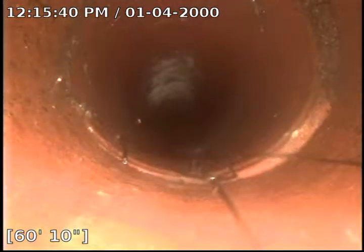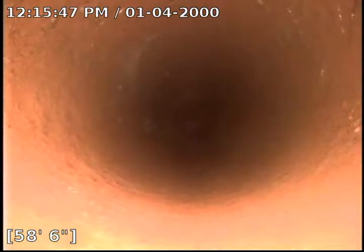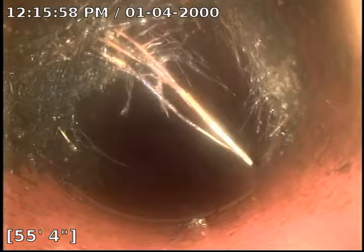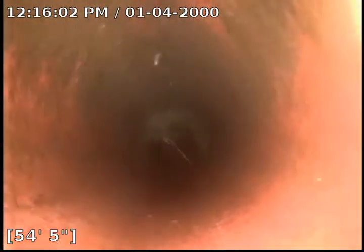There's our roots that are coming along with us. A lot of intrusion here at 55 feet. Small intrusion at 53 feet.